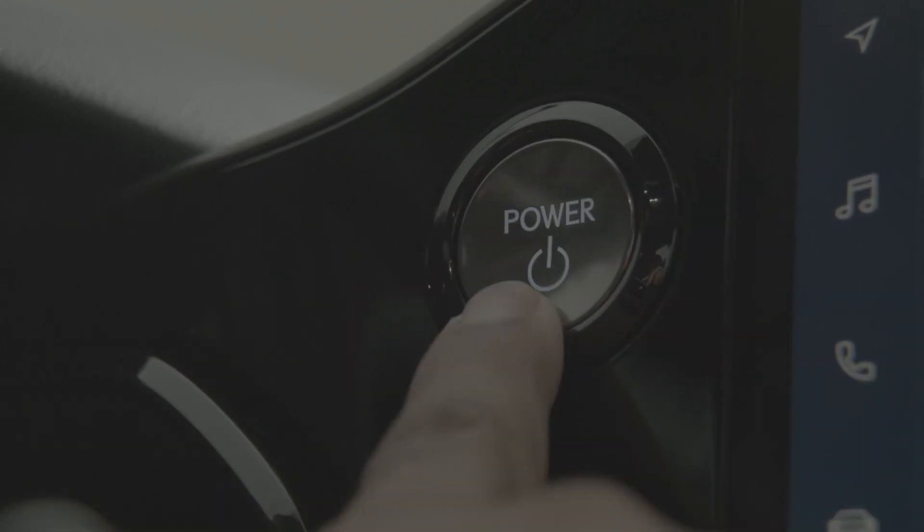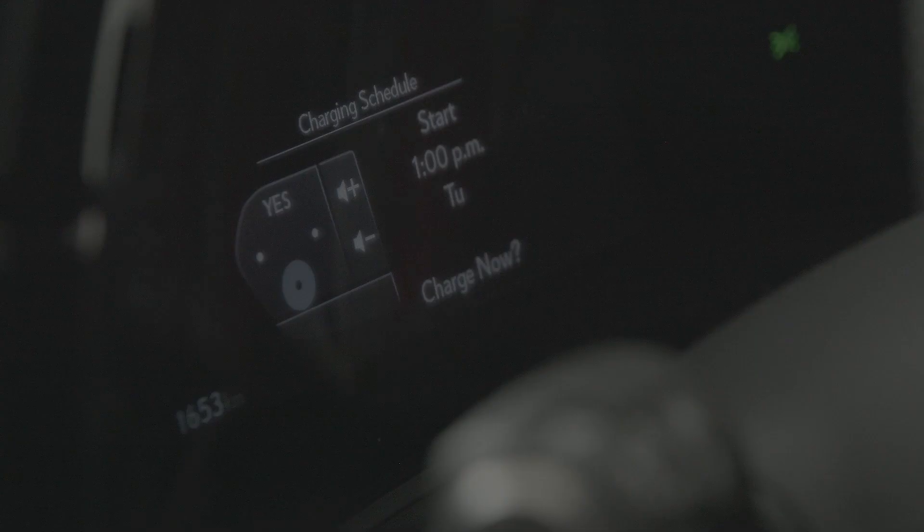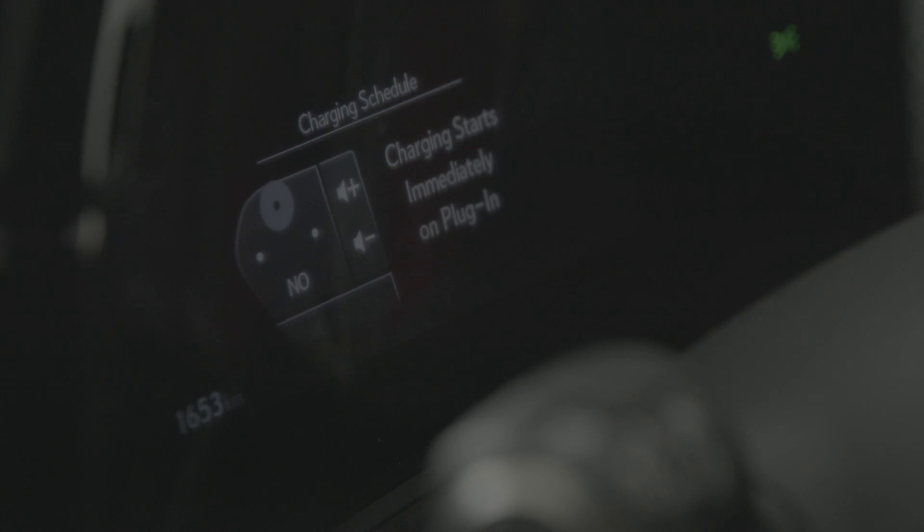Whenever you turn the vehicle off, a next charging event reminder will appear, providing details of when the vehicle is scheduled to start charging. You can also select charge now if you prefer to begin charging immediately once the vehicle is plugged in.